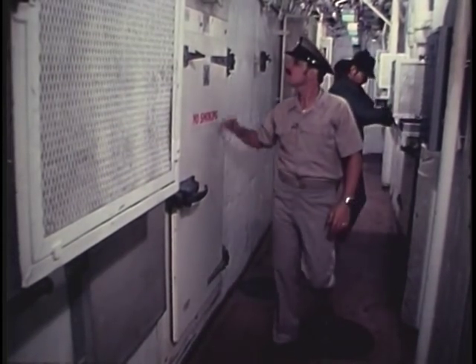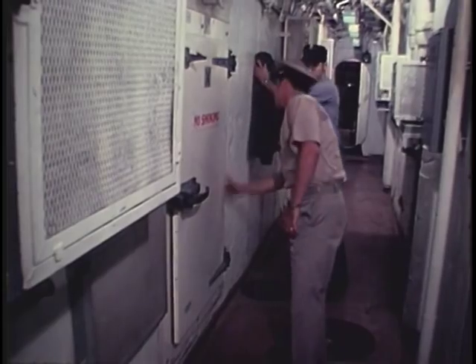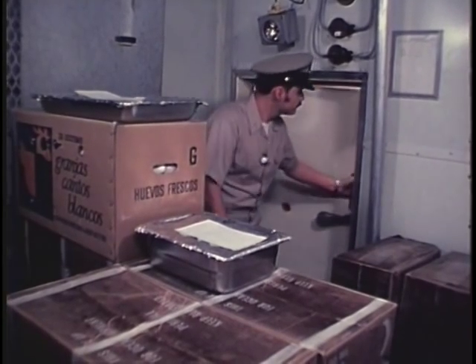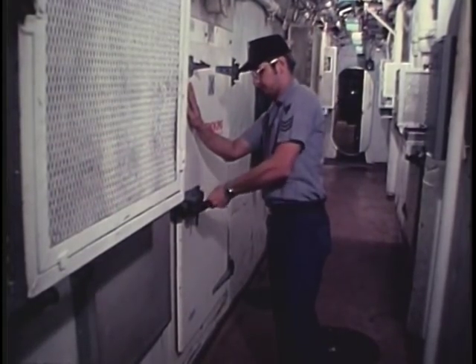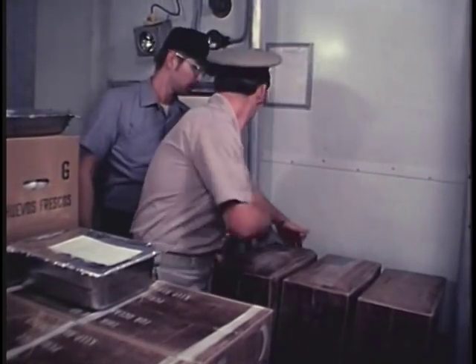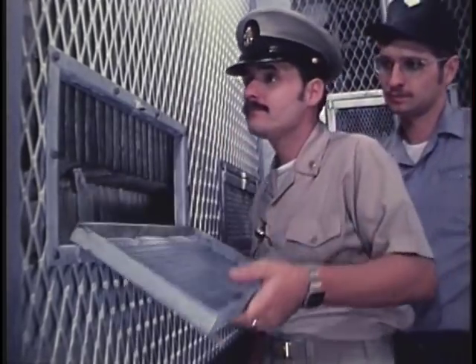The same principles apply generally throughout other refrigerated spaces. You need to check door gaskets and seals, and the function of the door safety release must be checked. In the well-maintained chill box, the environment will be cool, dry, well ventilated, and the area will be free from food spillage and debris. There will be adequate clearance between food supplies and deck, bulkhead, air ducts, and chilling coils. The coils coated by no more than three-sixteenths of an inch of frost.